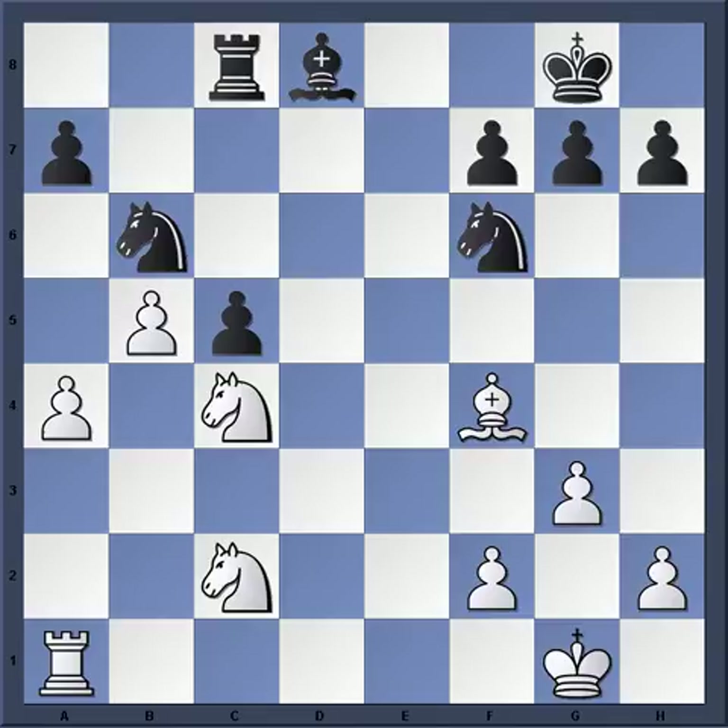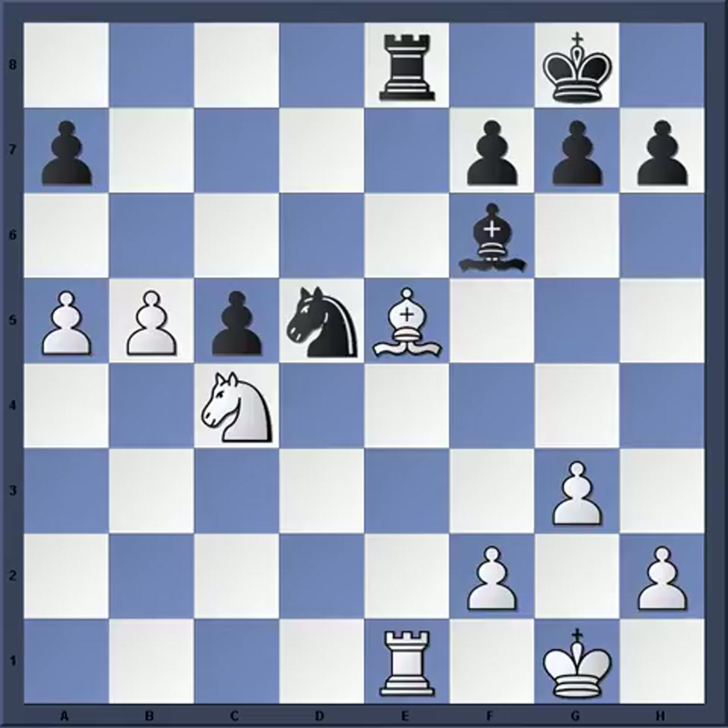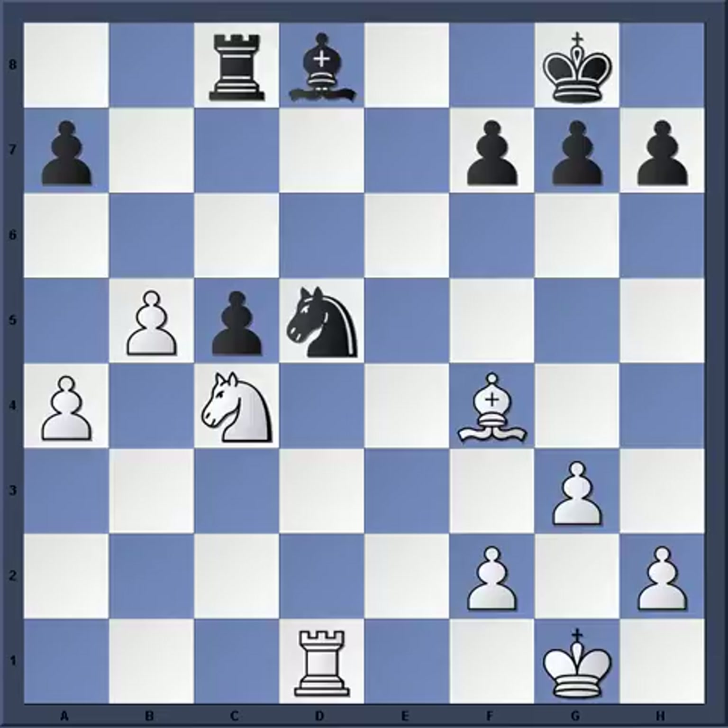Stein starts simplifying, knowing he has a superior ending. Nb2, e3, Nxc4, Nxc4, Nd5 — and now Stein makes a slight error here, playing Rd1. Better was Re1, just threatening mate right away. After Bf6, Be5, and let's say Re8, then the pawns can start rolling. Instead he played Rd1.